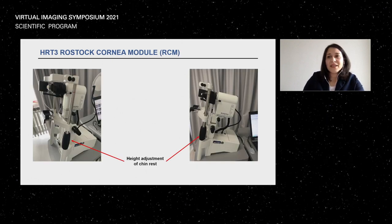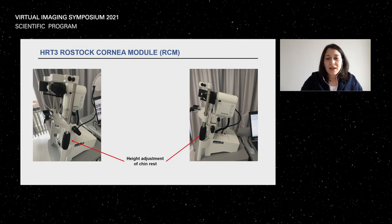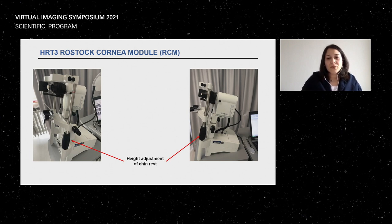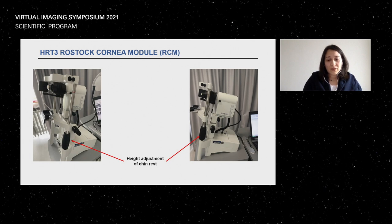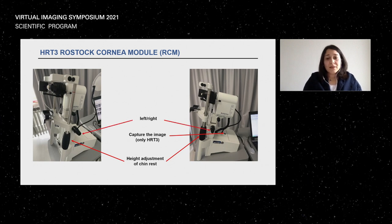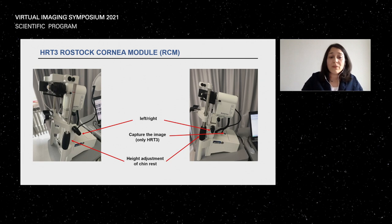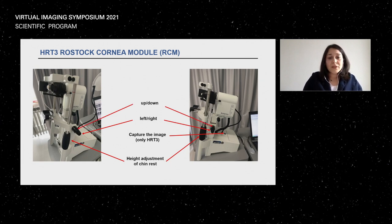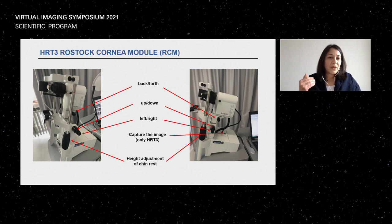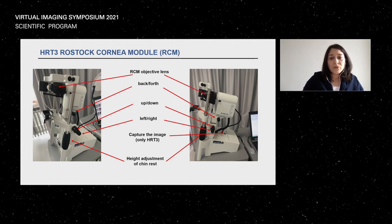Before I start, I would like to show you a little bit around the machine. It has quite some nice features and it's easy to handle. Here you see the chin rest, and the height adjustment is done with this scroll. Moving further, you find a little button to capture your images. There are three acquisition screws — the outer scroll moves the camera right and left, and the inner screw moves it up and down.